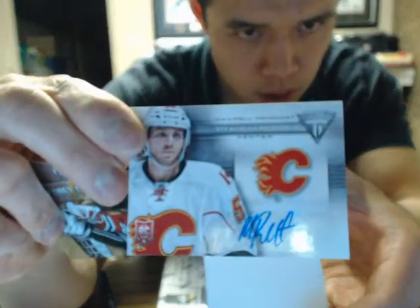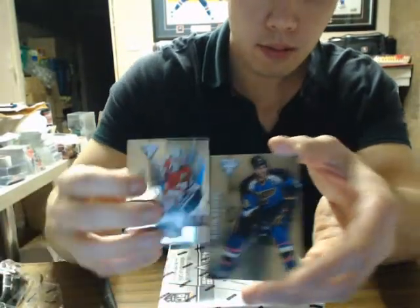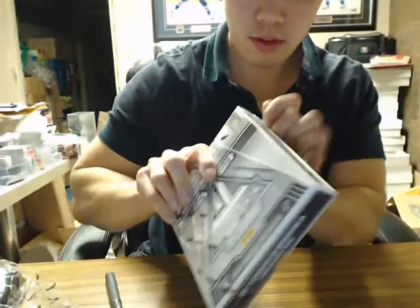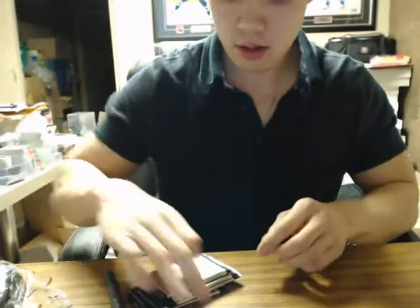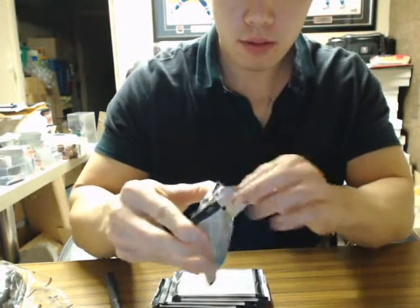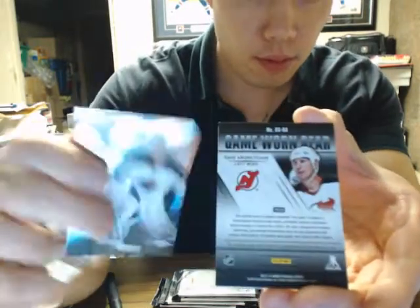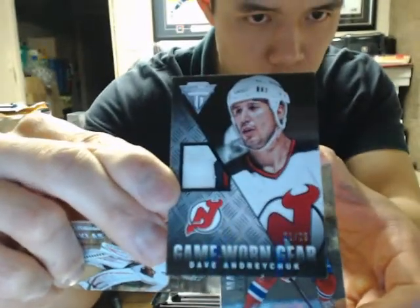And we have a Max Reinhardt Titanium Reserve Autograph for the Calgary Flames. Moving on to box 6890 — we have a Dave Andreychuk patch for the New Jersey Devils, 21 of 25.